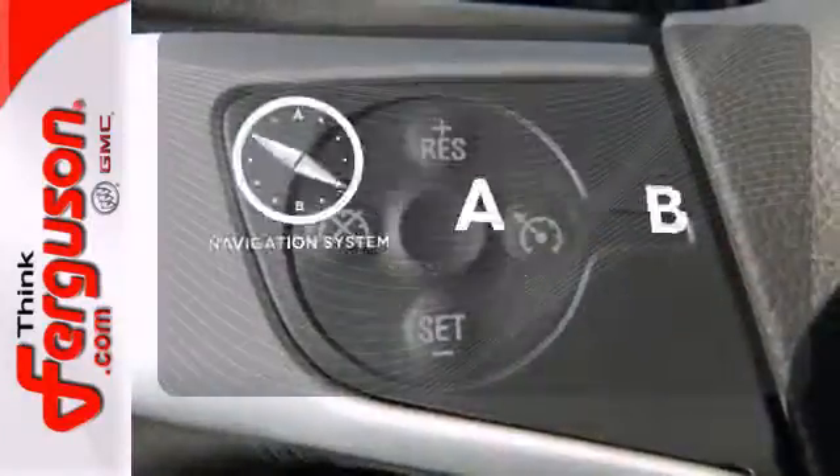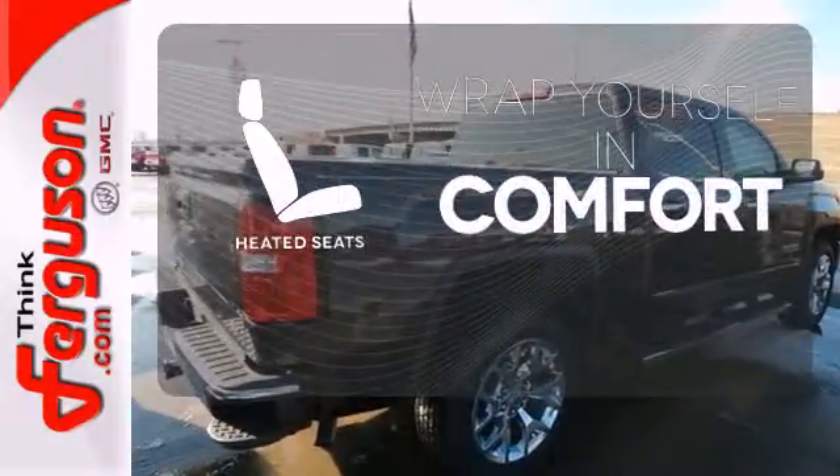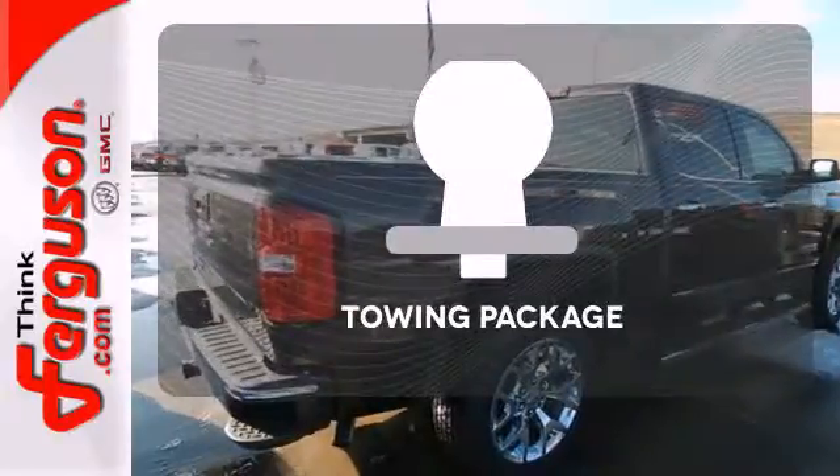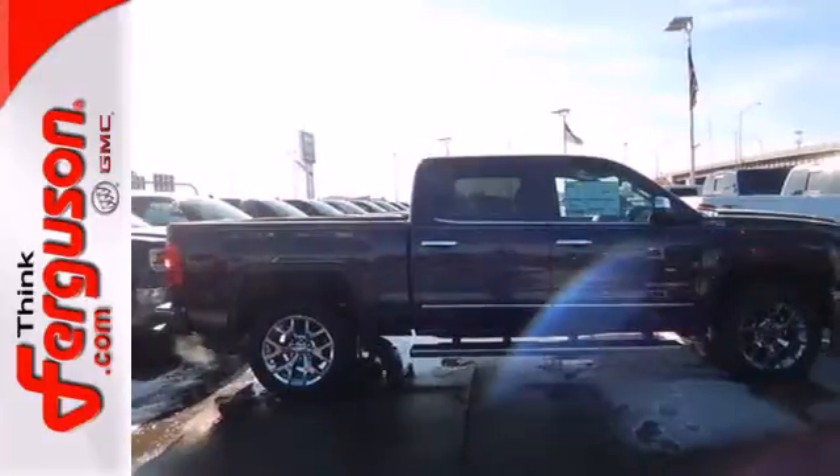Feel confident getting from point A to point B with the navigation system. Warm off the chills with the heated seats. The towing package is a must-have for anyone on the job.